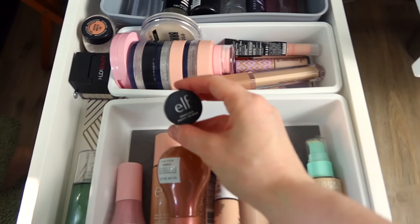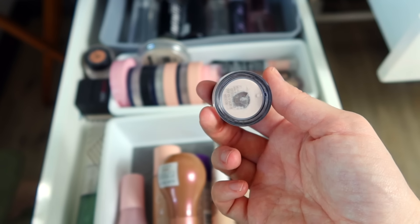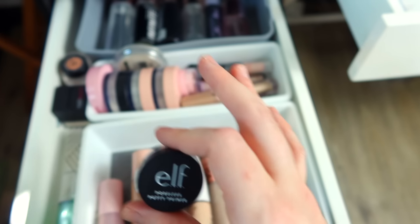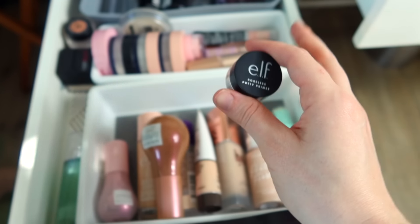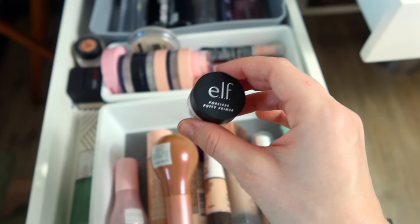I do want to put in my e.l.f. Poreless Putty Primer. This is a mini, and I have pan in here — I want to try and use this up this year. I would say this is my favorite primer that I own at the moment. I don't have a ton of primers, but this is my go-to right now. I do really like this, especially in the summertime.